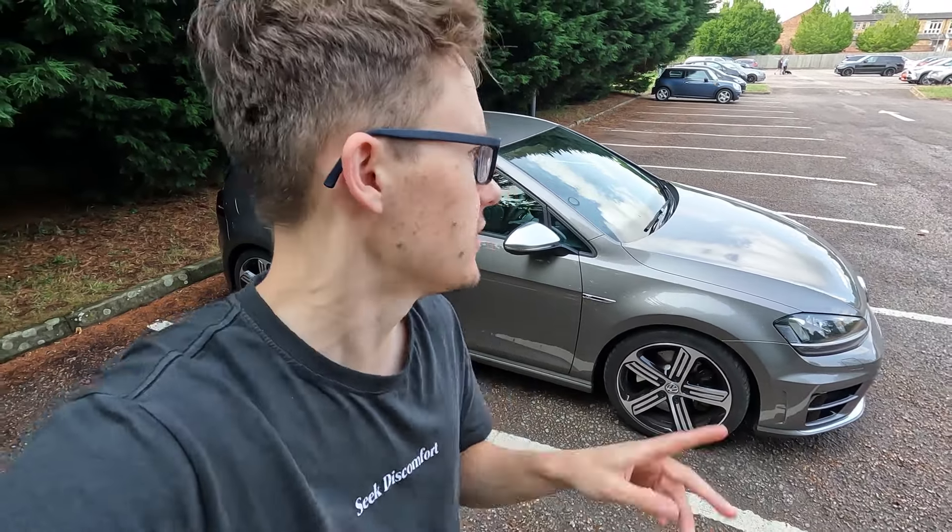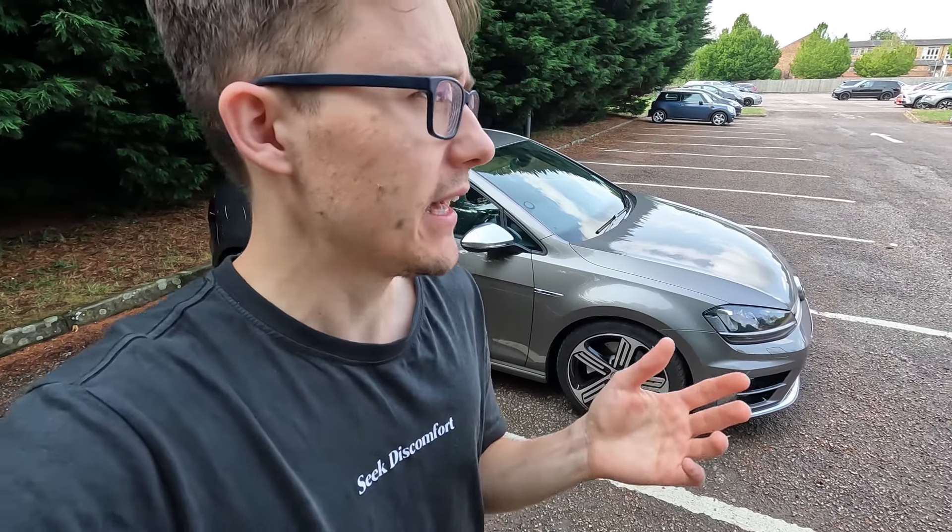I need to discuss a bit of a problem with my Golf R. I wanted to ask for your advice on it, and while going through this I wanted to explain some of the issues you can get with the Mk7 Golf R. I've owned mine for about six years — it basically started the channel — and I'm going to go through that, hopefully it helps you out and you can help me out.